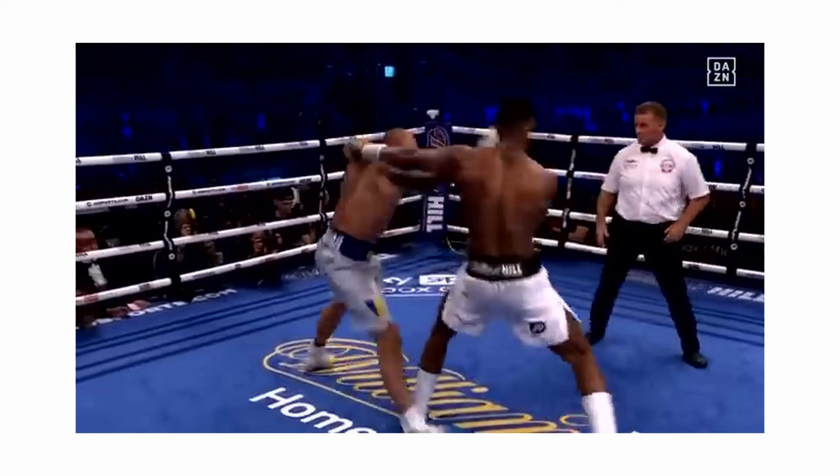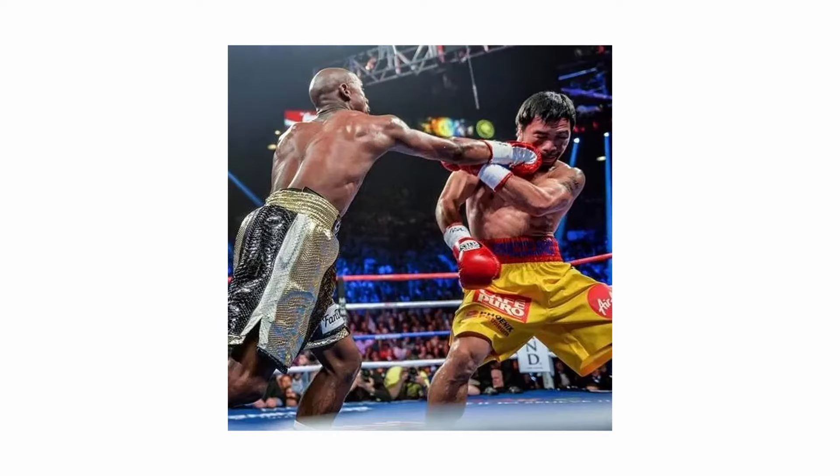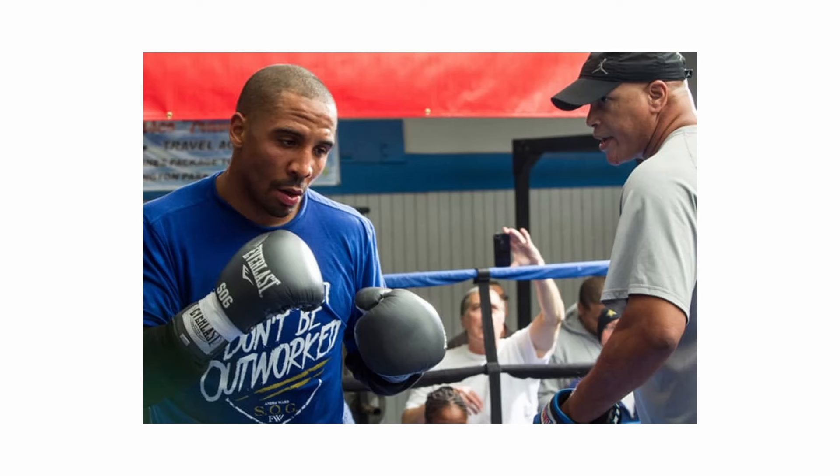Because of the problems posed when facing a Southpaw, an orthodox has to adjust their style and rhythm, and by successfully doing so, they actually gain all the same advantages a Southpaw possesses. However, this is easier said than done, as many fighters do not have the luxury of preparing against a variety of Southpaw boxers.